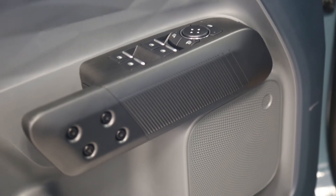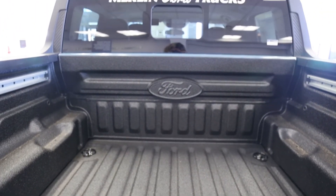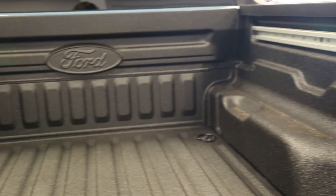The Maverick is available in gas all-wheel drive or hybrid front-wheel drive, and has a 1,500 pound max payload capacity and available 4,000 pound max towing capacity. Maverick is built your way. Ask me for more information at Merlin Ford Lincoln. Have a great day.